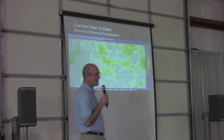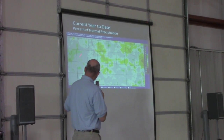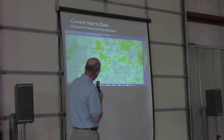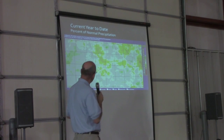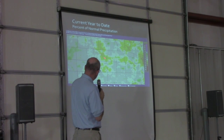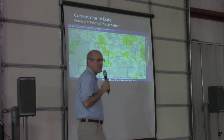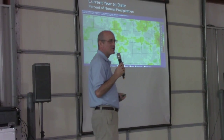Here is a percent of normal precipitation map for the year through January 1st. The gray areas are pretty close to normal, plus or minus 2 inches. In the yellow, we're looking at at least a 3 or 4 inch deficit — this is not including last night's rain. Up here in Floyd County, we're looking at maybe a 6 inch deficit. You have to take this in a relative sense; compared to the previous two years, this is not bad at all.